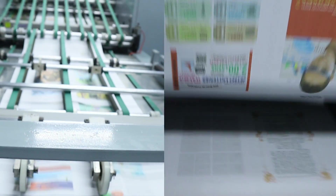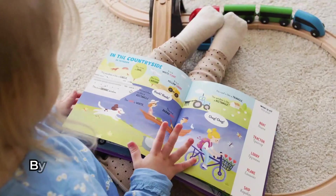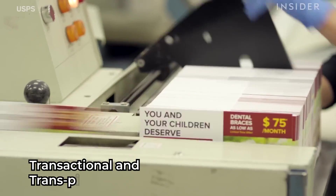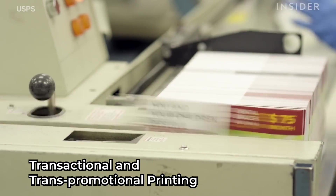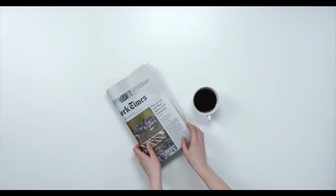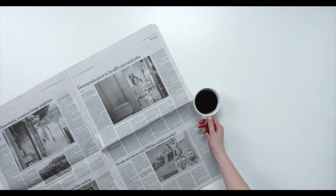It delivers sharp text and vibrant images across various substrates, from coated stock to standard paper. Perfect for print-on-demand book production, transactional and transpromotional printing, direct mail and newspapers. The NozzleJet is a true alternative to offset printing, offering both profitability and sustainability.